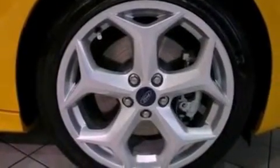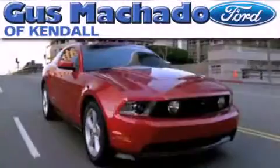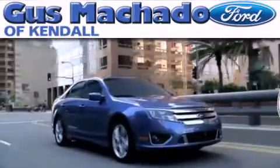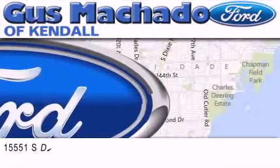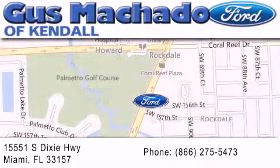This automobile won't last long at this price. Call and arrange a test drive now. Gus Machado Ford of Kendale is dedicated to doing everything possible to ensure that the experience you have selecting your next vehicle is as pleasant as possible. We are located at 15551 South Dixie Highway in Miami.